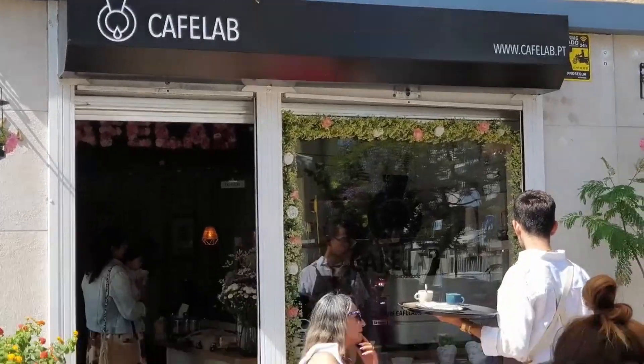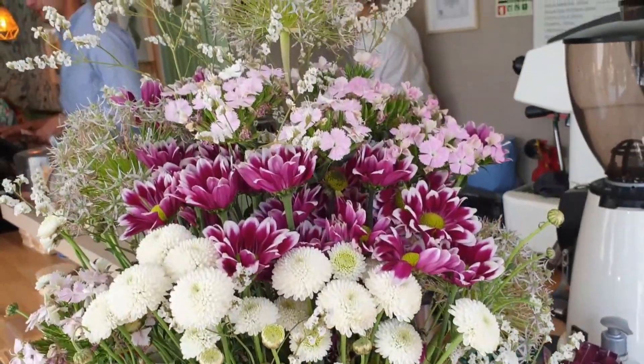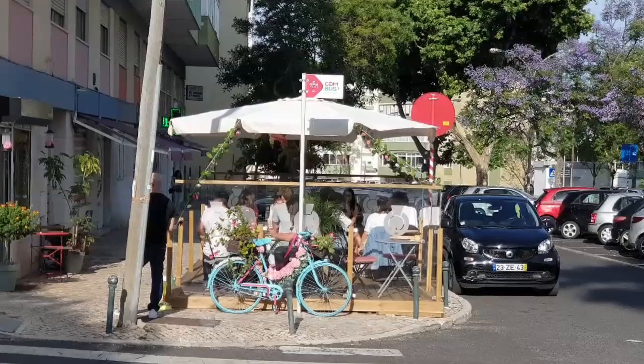Thank you for joining me on this delightful tour of Cafe Lab. I kindly invite you to show your appreciation by giving this video a thumbs up, and if you haven't already, I'd love for you to join our community by subscribing to our channel. Until next time, stay caffeinated and keep exploring. Bye for now.